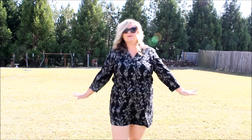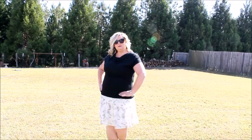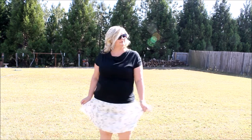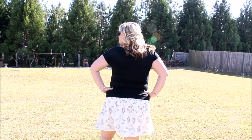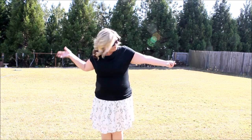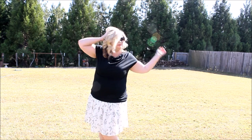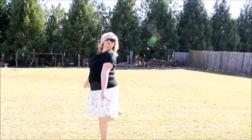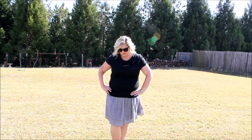I paired that romper with a pair of black sandals. My next outfit — the shirt is not from Old Navy but from Target, and the skirt is also from Old Navy. It is a white skirt with a little bit of black flowers on it. I absolutely love this, and I paired it with a pair of black sandals as well.